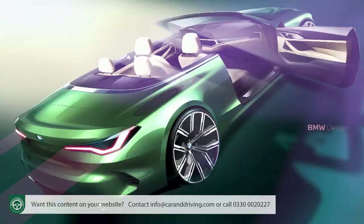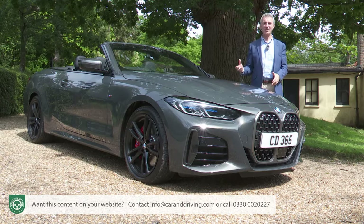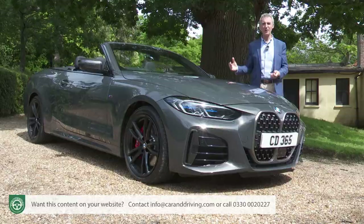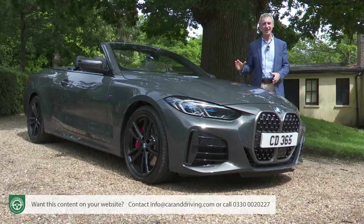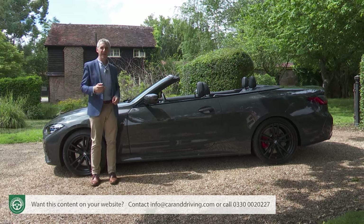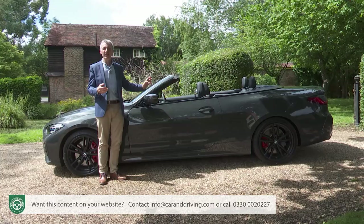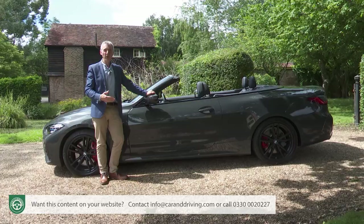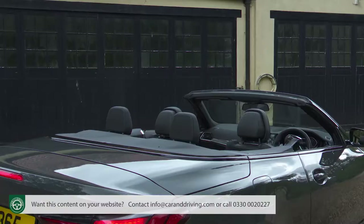BMW design chief Domagoj Dukec must have heaved a sigh of relief when the company finally abandoned a metal folding roof system for this car. It's obviously much easier to produce eye-catching pavement presence when you don't have to stack a pallet full of metal panels behind the rear seat. The move to a fabric top for this second generation 4-series design allows for a more distinctive interpretation of the low-slung silhouette that's long been a signature feature of mid-sized BMW convertibles. This Mark II G23 series design is 128 millimetres longer than its predecessor, has a 10mm lower roof height, and three-dimensionally sculpted surfaces over the rear wheel arches, which usually house 18 or 19 inch rims, give a more striking look.